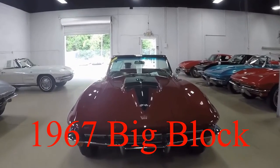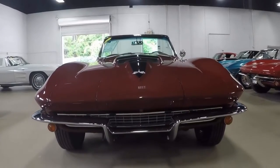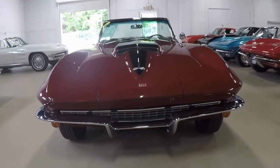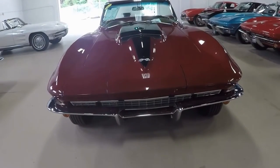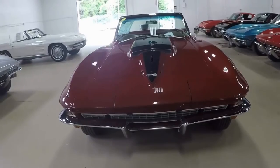Hi, this is Jan the Hammer at BioVet.net. Today I want to show you a very extraordinary sample of a 427 cubic inch big block 400 horsepower Corvette convertible.